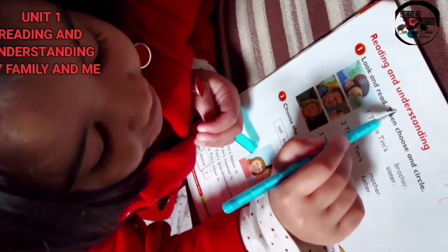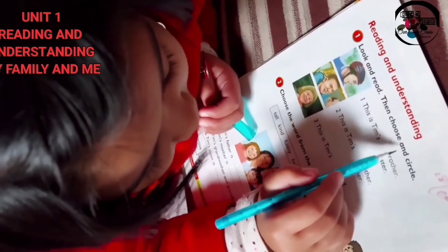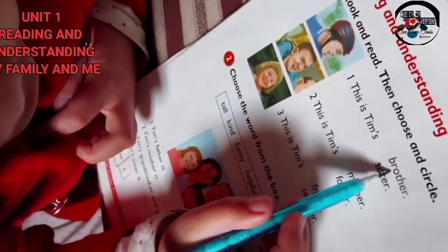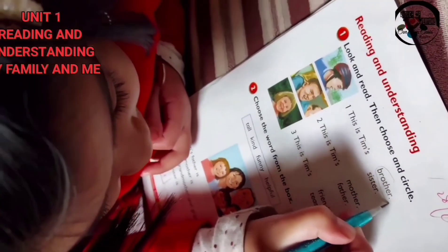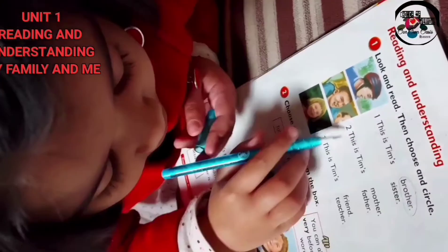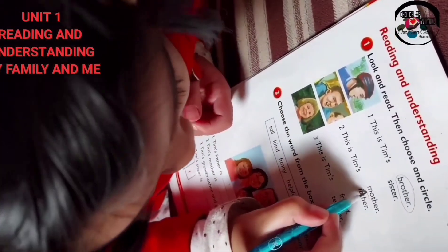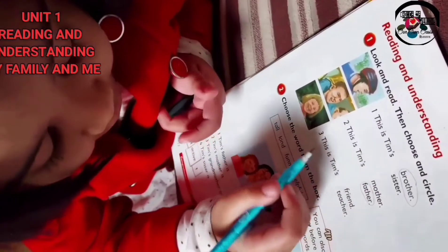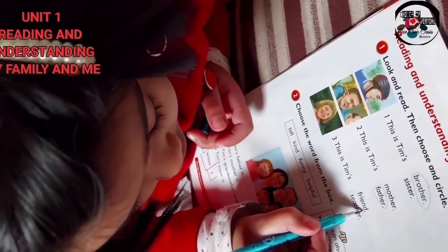Reading and understanding. Look and read, then choose and circle. This is Tim's brother — circle the brother. This is Tim's father.